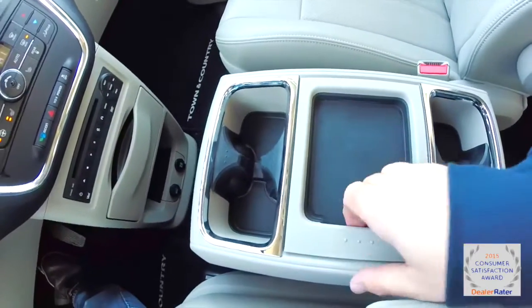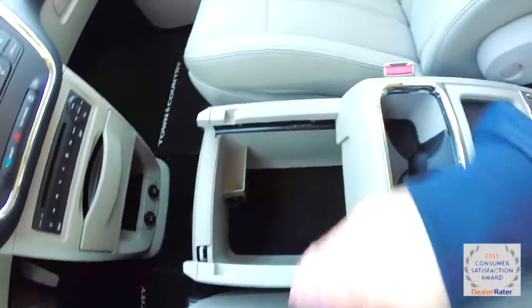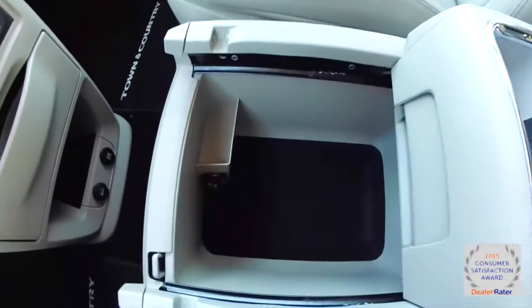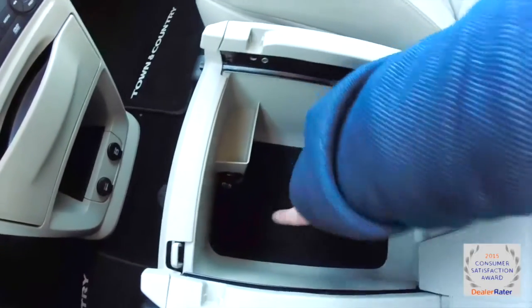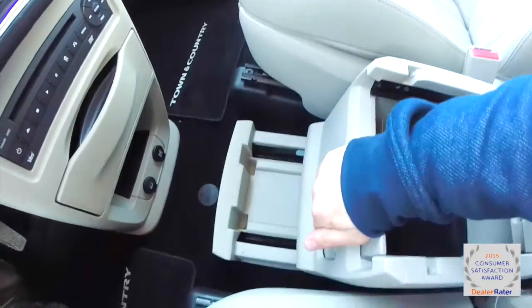Pull-out cup holders, and on the floor there are two 12-volt power points. There's also a mini removable console with storage in it — it can slide to the rear seats to help facilitate cup holders for the second row. Inside there's a vast amount of storage with a liner, and it also has a 12-volt power point. It can slide even further out.